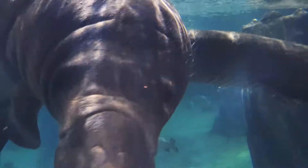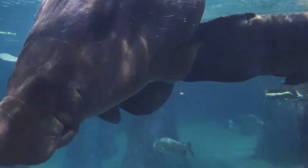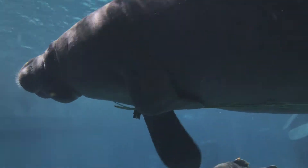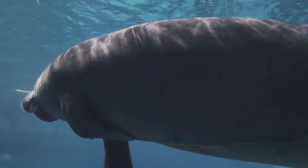Big, buoyant, gentle, and smart — meet the manatee, a slow-moving mammal that spends its life in the water.